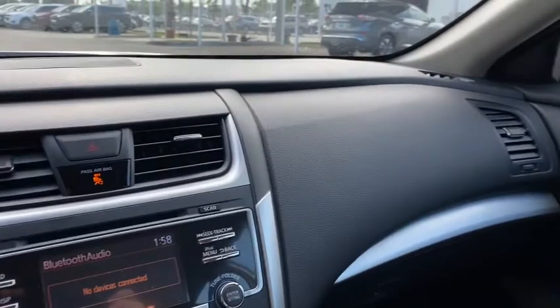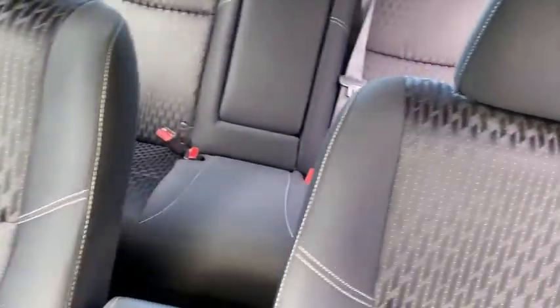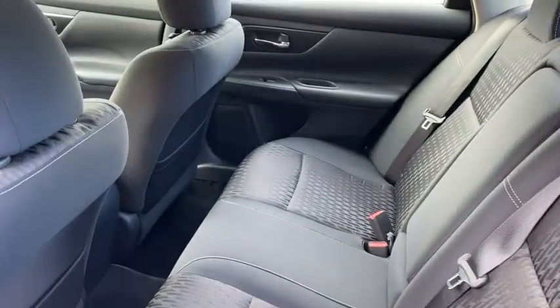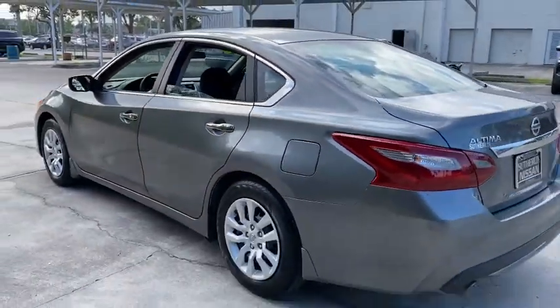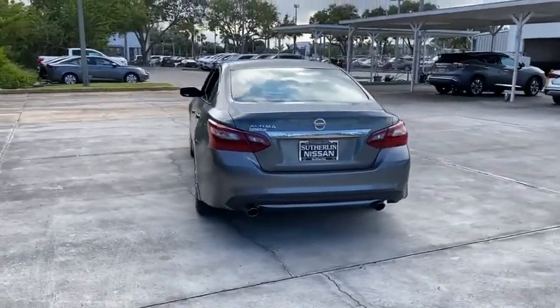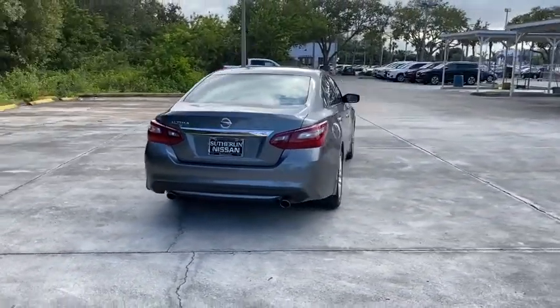Trip Computer, MP3 Player, CD Player, Bucket Seat. This vehicle is Carfax Certified One Owner and qualifies for Carfax Buy Back Guarantee. This vehicle offers reliability and good looks at a great price. So come in and take a test drive today.